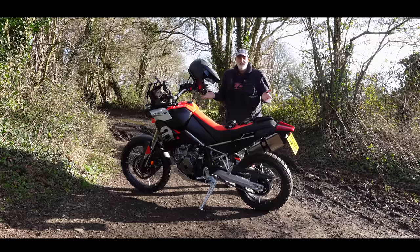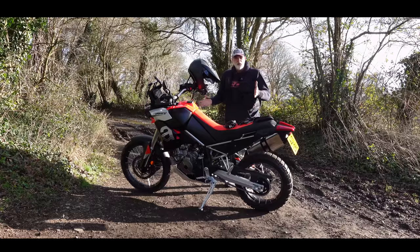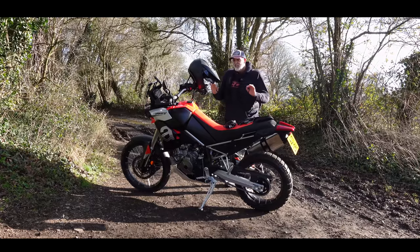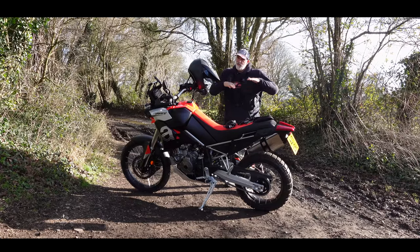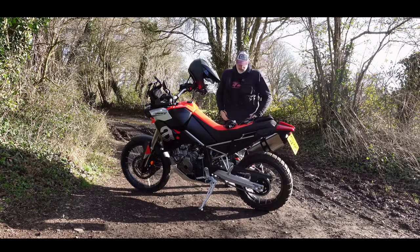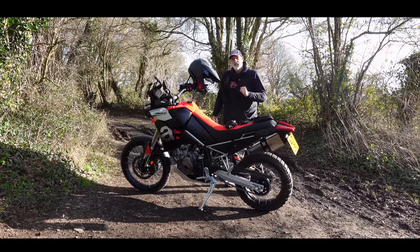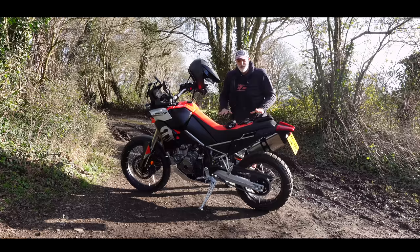This bike is 187 kilos dry, it comes with knobbly tyres, it's got 240 millimetre travel suspension front and back. So this is being targeted as a very off-road, on-road, probably a 50-50 on to off-road ratio motorcycle for those who like to get themselves a little bit mucky. Today we're going to go out on this and give a full test on road with a little bit of light off-road.